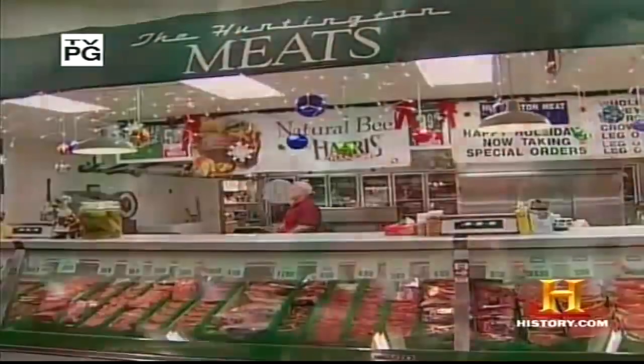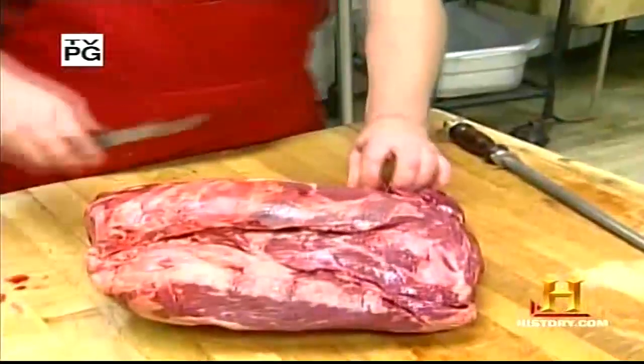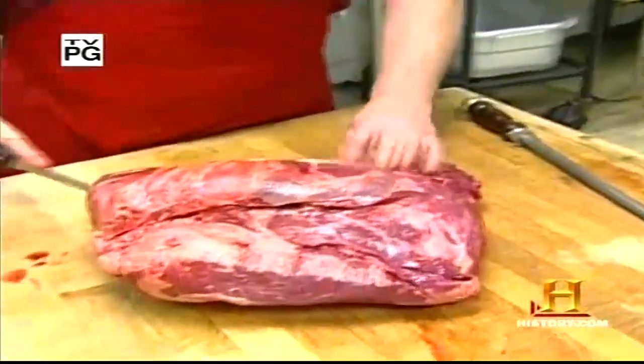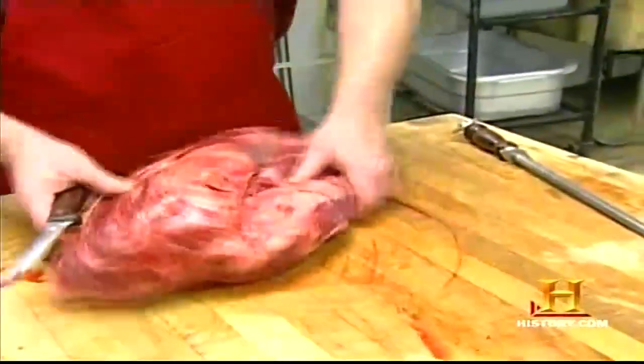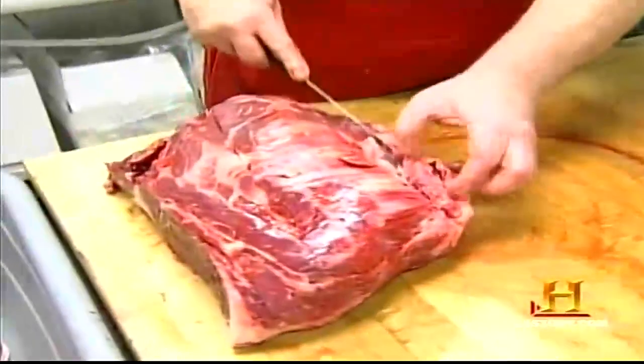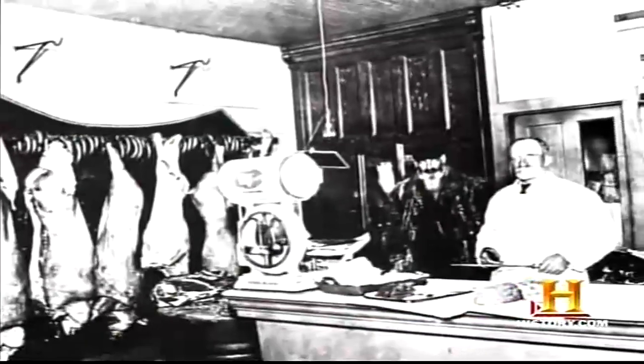At Huntington Meats in Los Angeles, the skills of the old-fashioned butcher are still in demand. This is a boneless chuck roast — I'm going to trim it and split it. Here you can get whatever you'd like. In a supermarket, they tend to be price-conscious because they have to compete with other supermarkets. I don't really have to compete with anybody because of the quality that I have. For centuries, the traditional butcher has dispensed skillfully prepared cuts of meat and sound advice to willing customers.